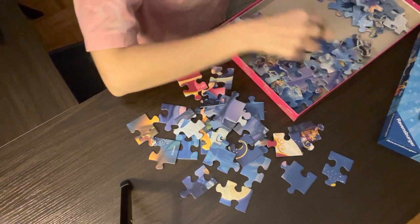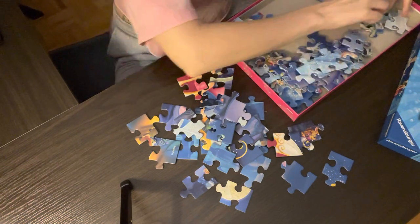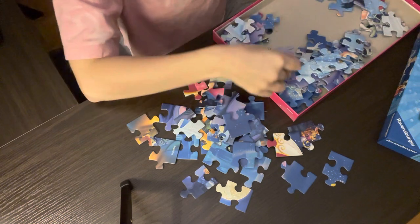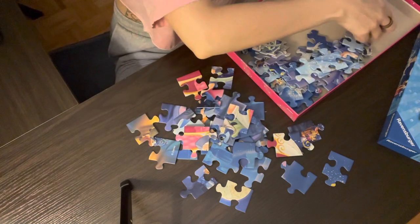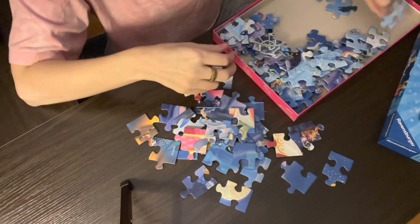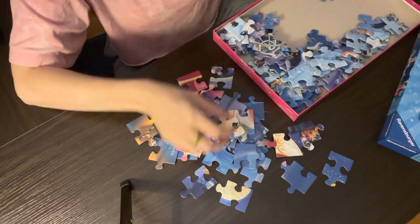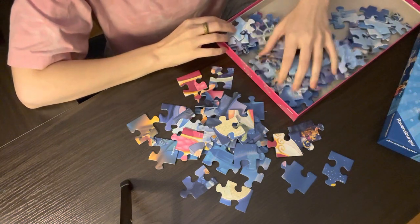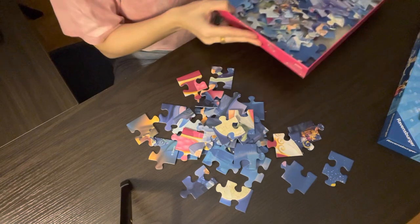500-piece puzzles I can normally do in a couple of hours, depending on how difficult the puzzle is — maybe 3 or 4 hours. If it's a really easy one, it could be around 2 hours. For a 1000-piece, I've never actually timed myself, but usually I have to split it into multiple sessions of a couple of hours each, depending on how difficult it is. This smaller puzzle is good when you just don't want the commitment but still want the fun and relaxation of doing a puzzle.